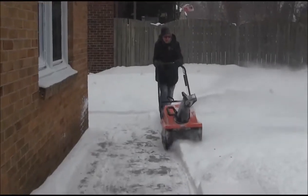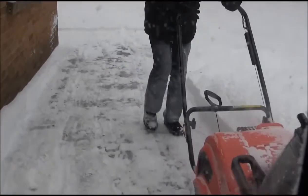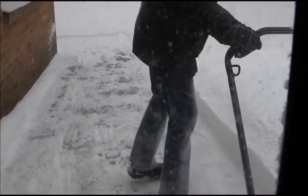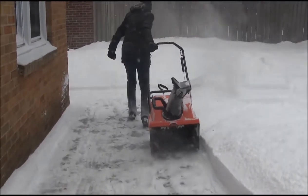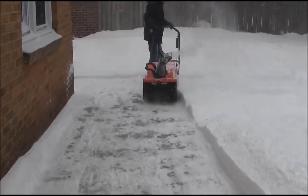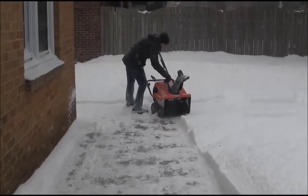I'm very happy, not only with the snowblower, but the excellent service we got from Snowblowers Direct. This is definitely an improvement over other snowblowers we've owned in the past, including the Toro.